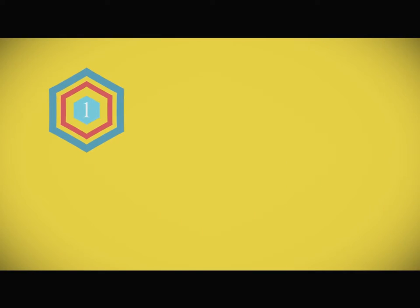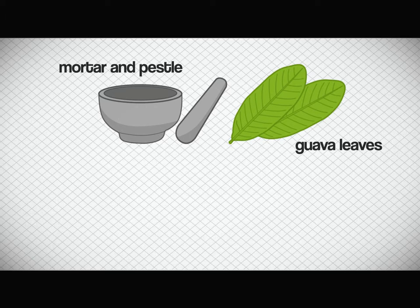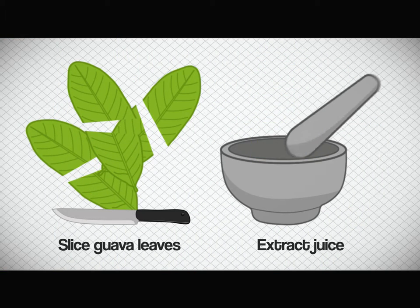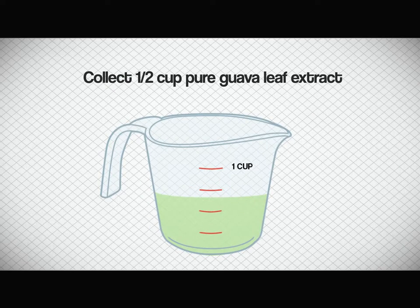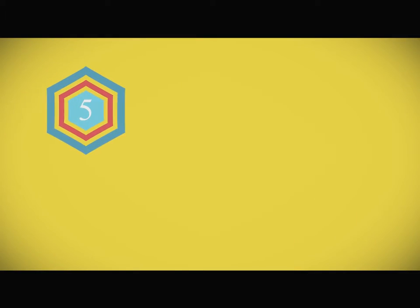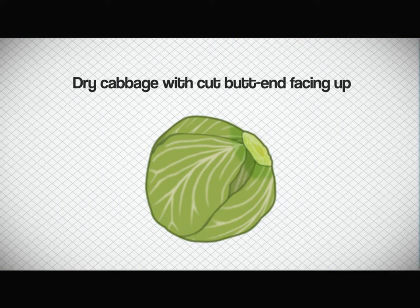For the guava leaf extract treatment, prepare a mortar and pestle, mature guava leaves to create half a cup of pure guava leaf extract, half a cup of water, and a soft brush or cotton cloth for application. Slice guava leaves and extract juice using the mortar and pestle. Collect half a cup of pure guava leaf extract. Mix the half cup of pure guava leaf extract with half a cup of water. Apply on the cut butt end of cabbage using a soft brush, cotton, or cotton cloth. Then dry the cabbage with the cut butt end facing up.